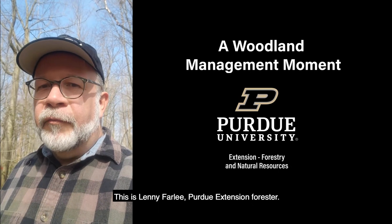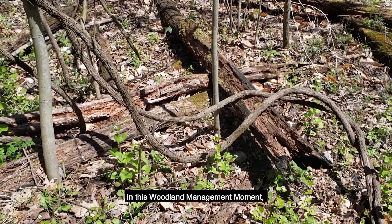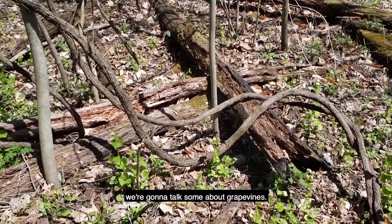This is Lenny Farley, Purdue Extension Forester, and this is a Woodland Management Moment. In this Woodland Management Moment, we're going to talk some about grapevines.